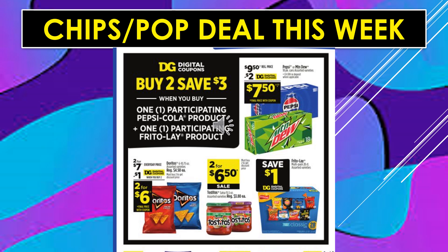Chips and pop deal this week. With a digital coupon, buy two and save $3 when you buy one participating Pepsi-Cola product and one participating Frito-Lay product. When you click that digital coupon, there will be a place that says eligible items — it's not all just what's on this ad. There's a $1 digital coupon off of Doritos, making the product 2 for $6. Tostitos Salsa is 2 for $6.50. Save $1 off of the Frito-Lay multi-pack — 28 little bags of chips in that box. There's a $2 digital coupon off of Pepsi or Mountain Dew in the 18-pack container, making the product $7.50.